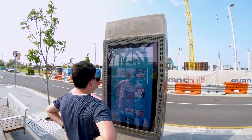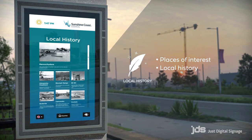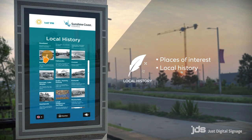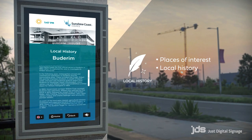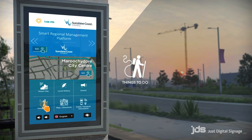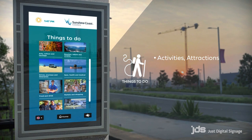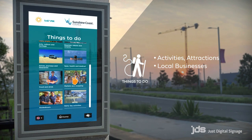Users can also find places of interest and learn about the local history. Those looking for things to do on the Sunshine Coast can quickly and easily find details on activities, attractions and local businesses.